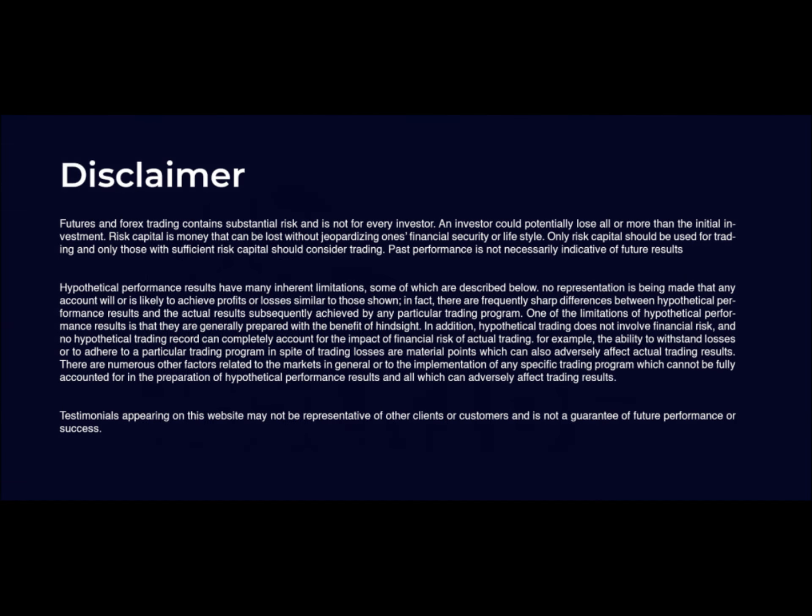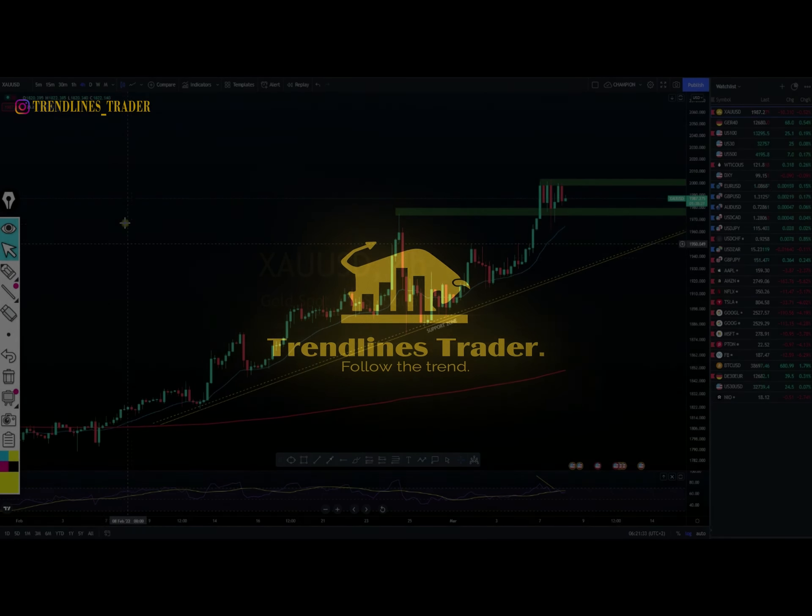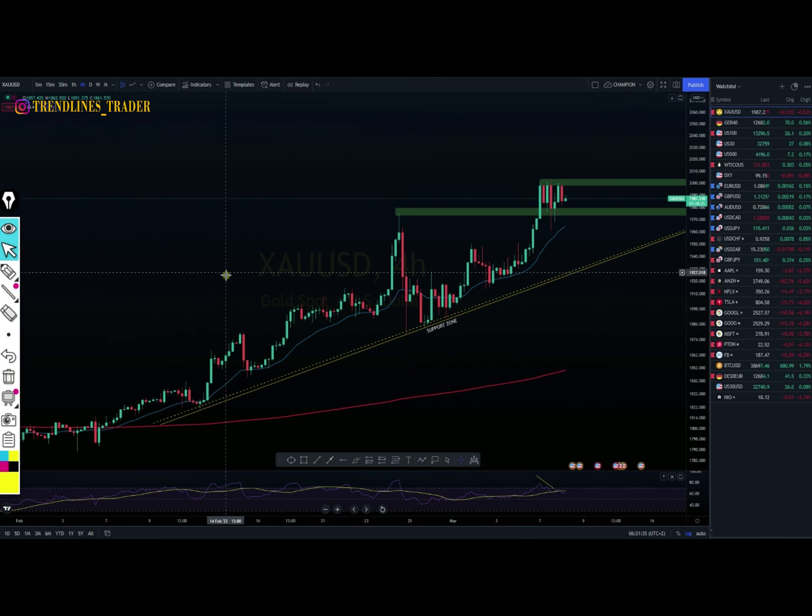Good day ladies and gentlemen, my name is Offente, welcome to Trendlines Trader. This is a YouTube channel where we do daily analysis. Today is the 8th of March and we're going to start with gold.